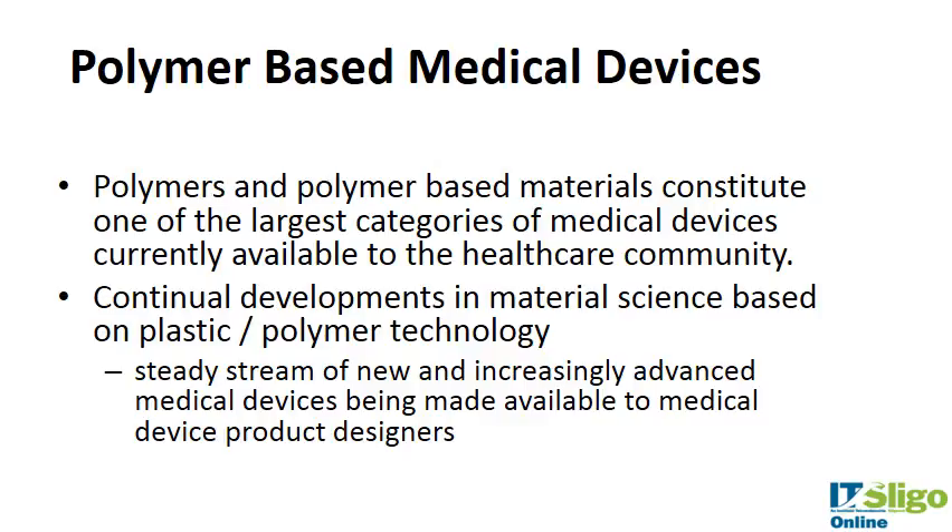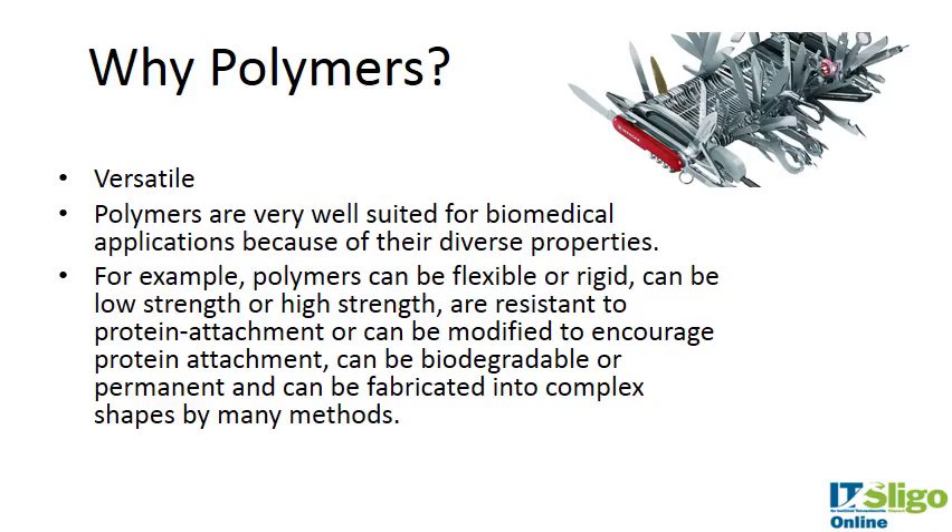There will be a steady stream of new and increasingly advanced medical devices being made available. So why are they used so commonly? What is the big appeal to polymers? The reason is that they are very versatile. I've put a picture of a Swiss army knife there just to show they are ubiquitous — they can do what you want them to do. They have very diverse properties: they can be flexible or rigid, low strength or high strength, resistant to protein attachment or modified to encourage protein attachment, and they can be biodegradable or permanent. They can also be fabricated into complex shapes by many methods.